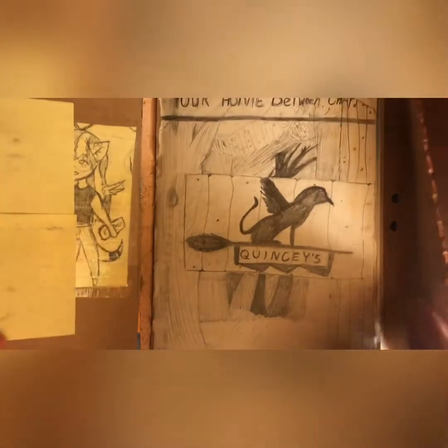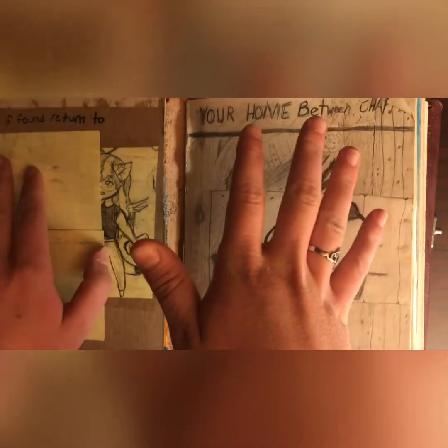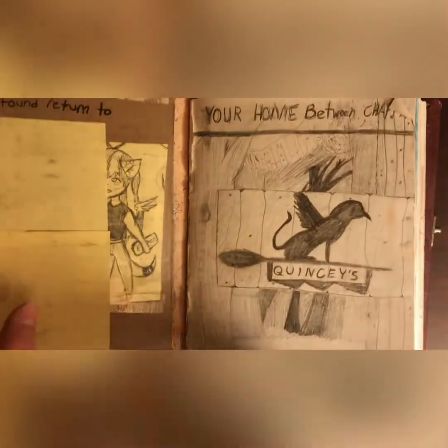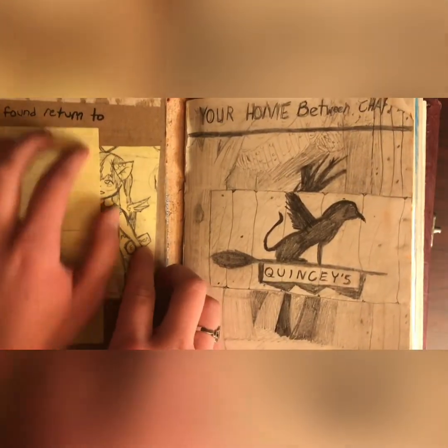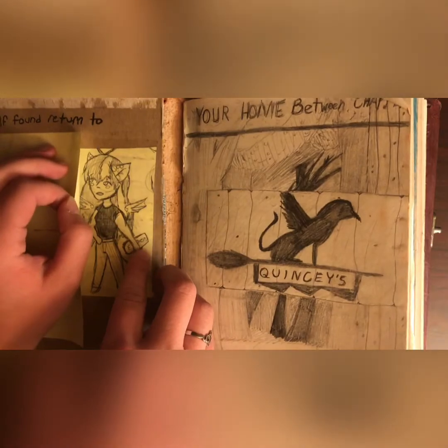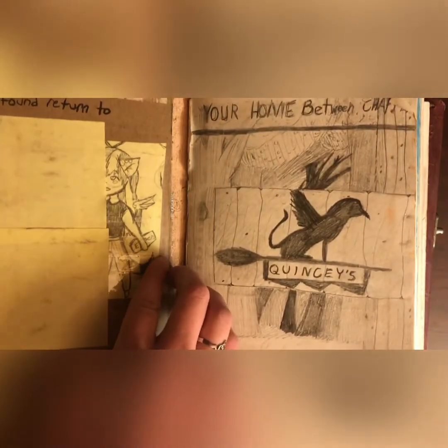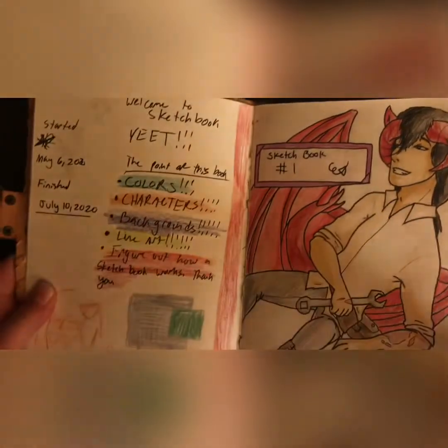So we ignore these first couple of pages because I didn't like them, and this was before I decided I was gonna make a sketchbook, so I have them paper clipped together. I don't want to go into them. I have a Trident Chibi — I tried to draw a Chibi here, but I'm not very good at drawing Chibis, so it's kind of just there. Anyway, this is where the sketchbook really begins.